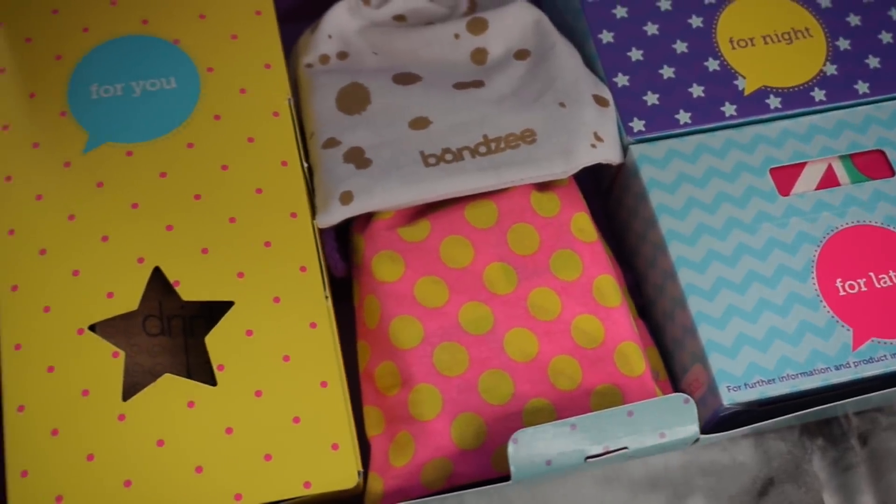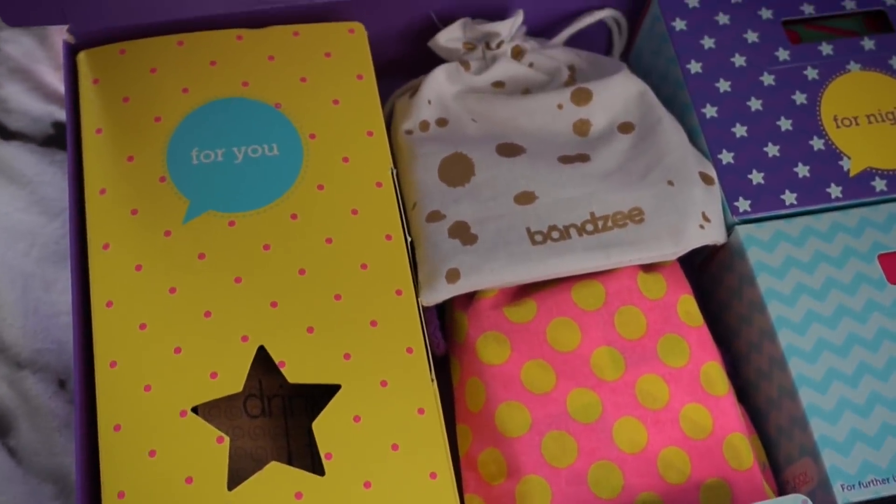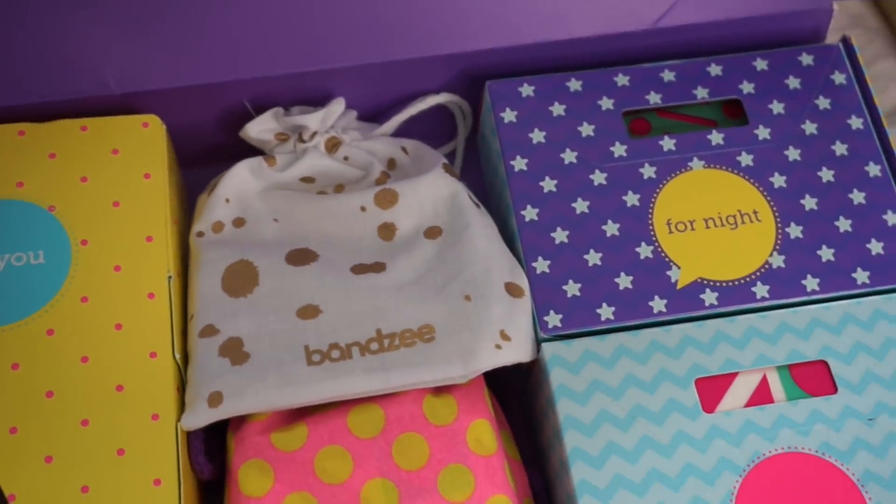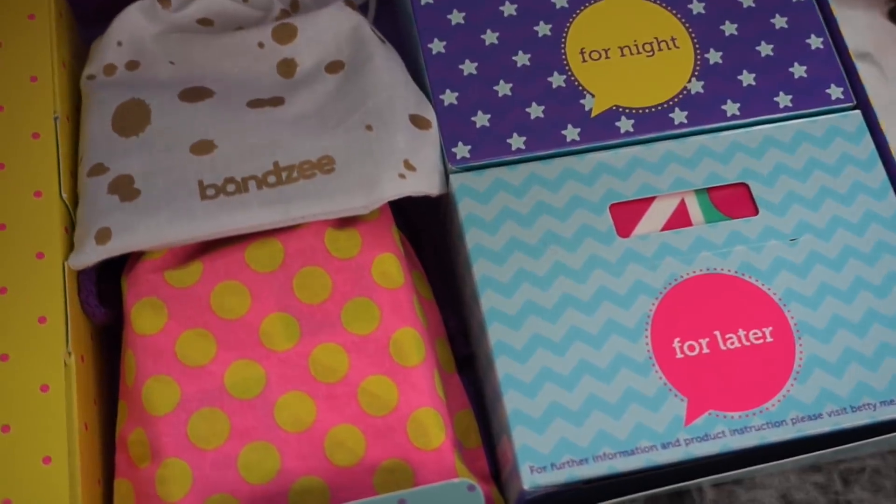In the subscription box it will contain period essentials tailored to meet every girl's needs as well as extra delights. Before ordering the subscription you can actually choose what you want to contain inside the box for the more personal items, so you can choose between tampons or pads or both, depending on your personal preference. Everything is packaged so lovely with nice patterns and colours — it's just so bright and really positive looking, which is what I love about it.